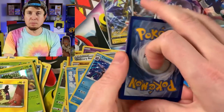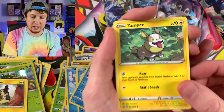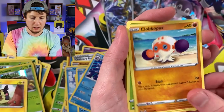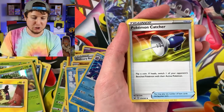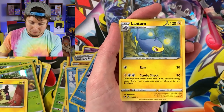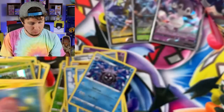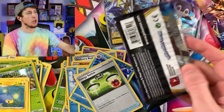I'm staying positive, Breaking Family. We have Salazzle, Yamper — such a good pupper — Cottonee, Energy, Bisharp, Pokemon Catcher, Energy Switch, and a Lanturn. Not what I was hoping for, but it's fine. I'll take a Lanturn, no worries at all.